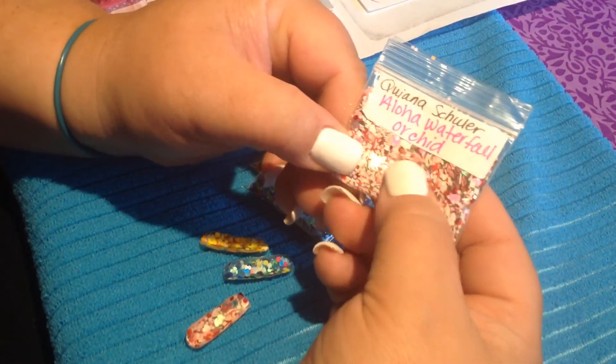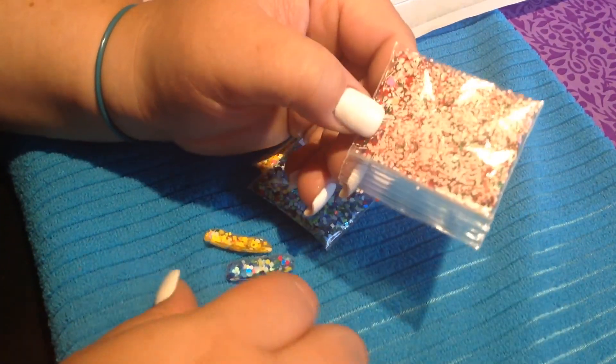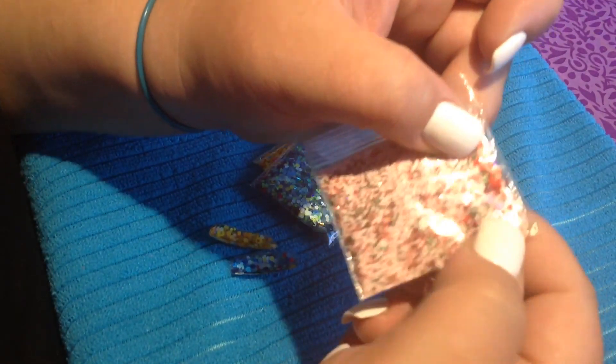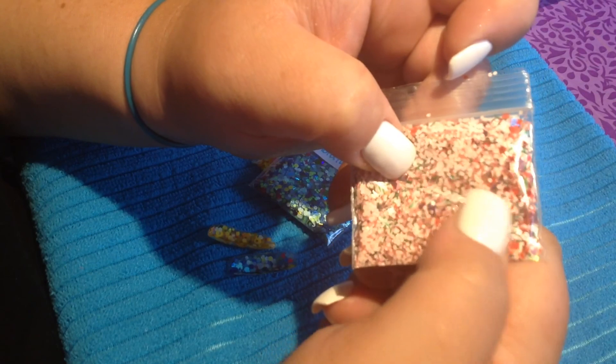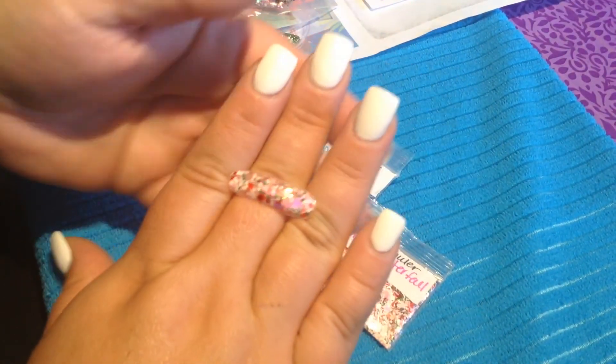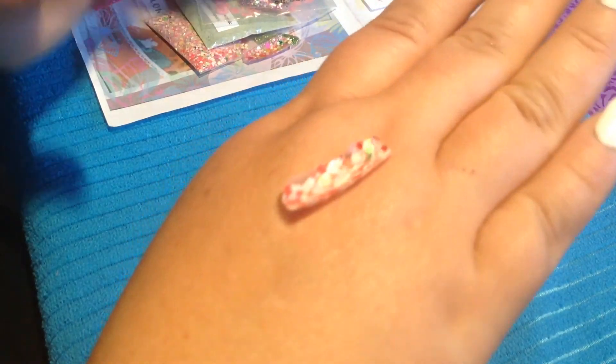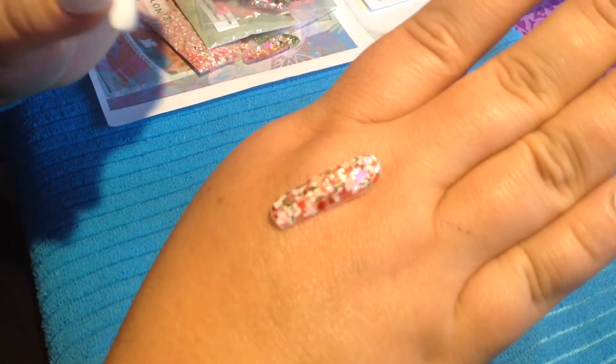This is Aloha Waterfall Orchid. It's just beautiful. As you can see, there's tons of stuff in here — hearts and hexes and tinsels, slices and squares and hexes of all kinds. And this is the beautiful swatch of it. It's so pretty. I really, really like it. It reminds me kind of of strawberries. It's so pretty. I love it.